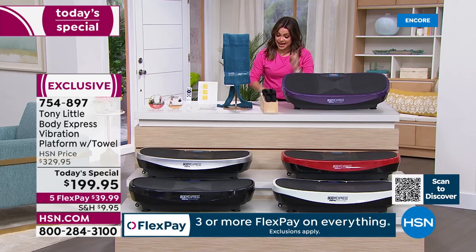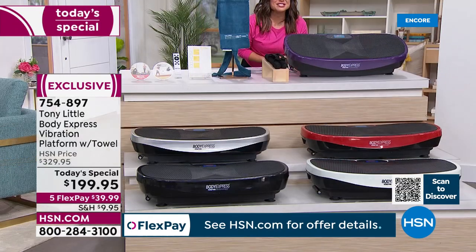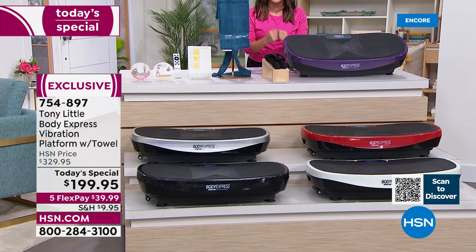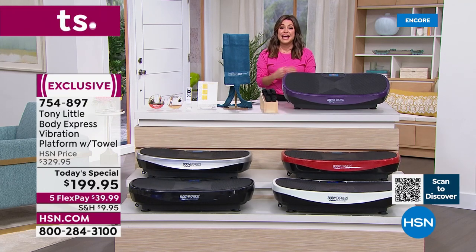Everything coming included for you today and this is a $329 value. Look at our price just for the next 24 hours — I personally have never seen it at this price before. Tony and I talked before the show and he said he could not believe it. Do a quick Google search for the Tony Little Body Express — this is an incredible value, which also has five flex payments and reduced shipping and handling.